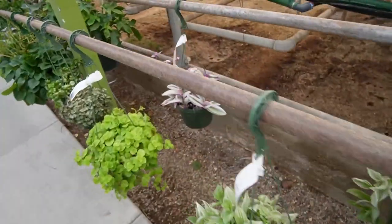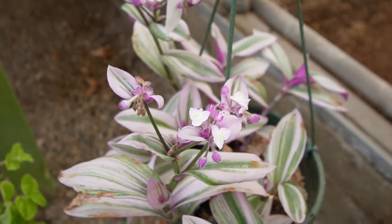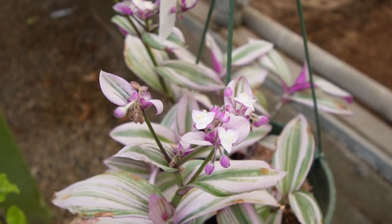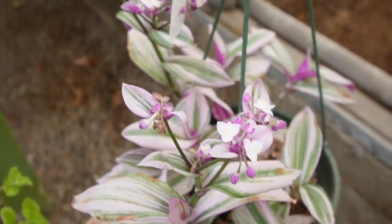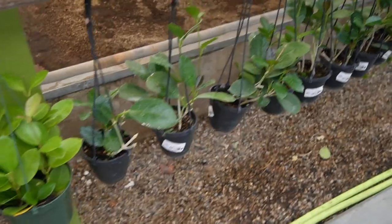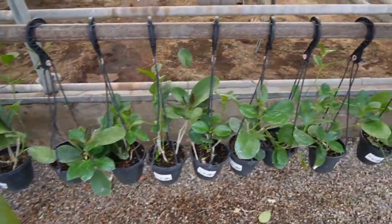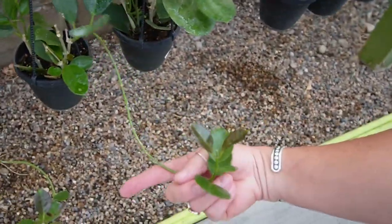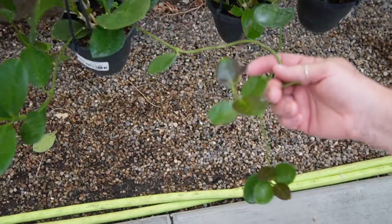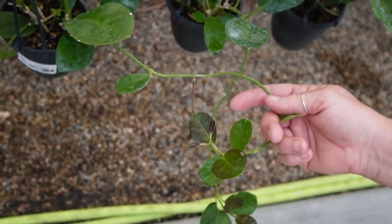Mom, have you ever seen these flower? No! It's gorgeous — now I want to know why mine isn't doing what it's supposed to. You got all these hoya australis here for only $15. That is literally better prices than home depot. Look at this cute little trailing vine — and this one has a baby!